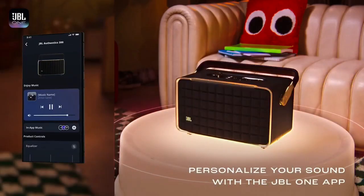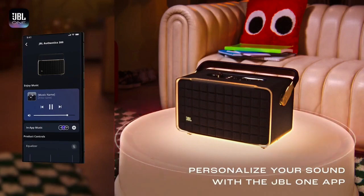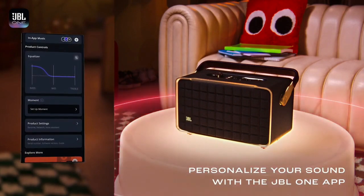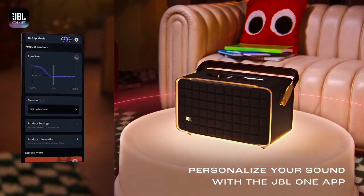Personalize your audio with intuitive on-speaker controls that adjust volume, bass, and treble levels. Use Alexa or Google Assistant to control your device with your voice. Or use the JBL One app for even more options to customize EQ settings and find your new favorite song through integrated music services.